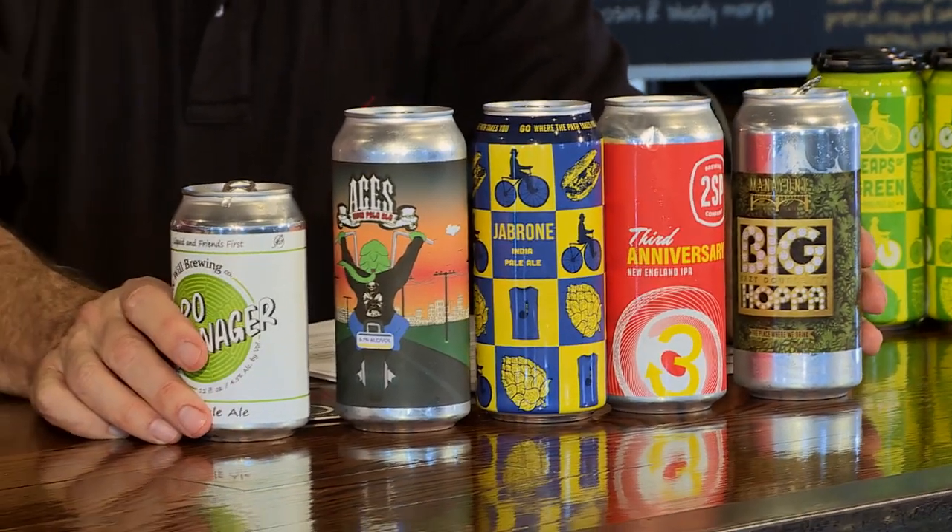New England IPAs — we like them. They are hazy, they are fruity, they are cloudy, and you know what? They are delicious. Coming up, the greatest marriage of food and liquid as we talk about wings and beer, right here on What's Brewing.